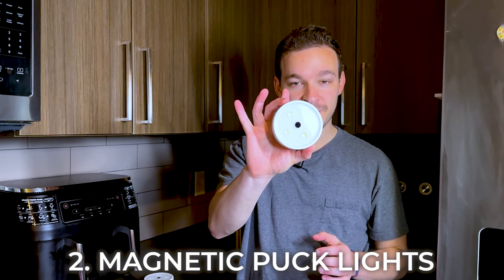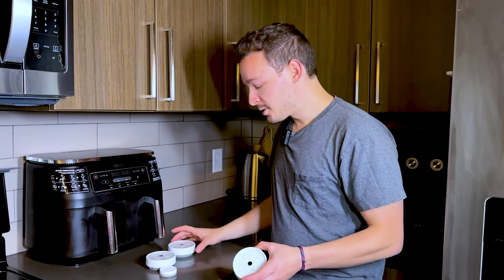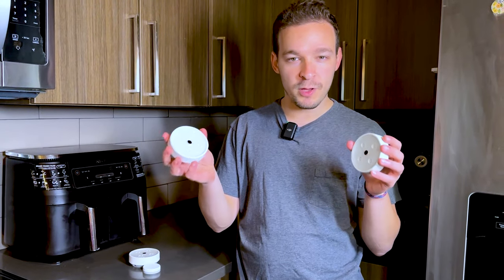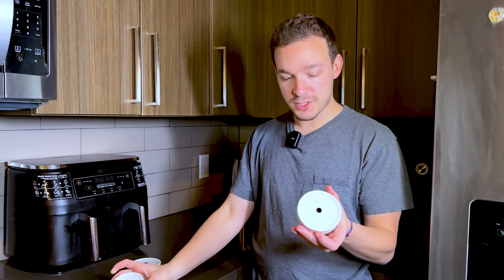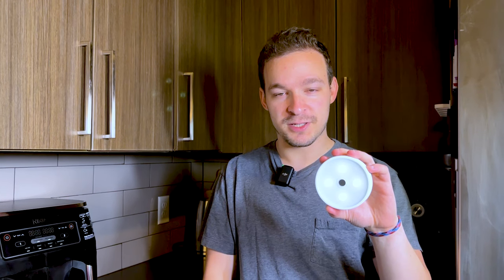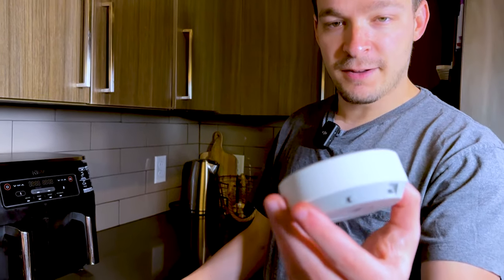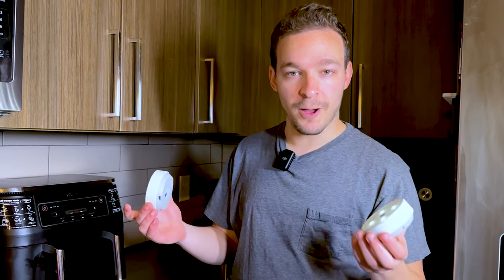Next up we have these puck lights. They're used for lighting up darker areas in your home and they work really, really well. They also work together — if you buy a bunch, they come in one, three, or six packs and they pair together, so when you turn one on you can turn on all of them. They are motion-sensor activated, so all you do is wave your hand over the front and it turns on or off. If you want to adjust brightness while it's on, just hold your hand there for a second. On the back there's a number one, number two, and off — those are the two different control groups.